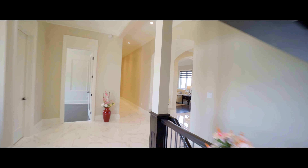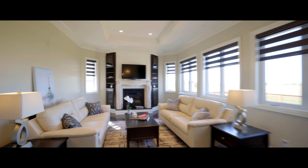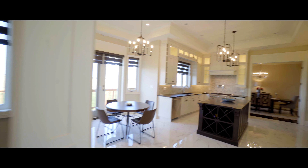Attention to detail — it's what takes an ordinary home and turns it into a work of art. In this 4,000 square foot masterpiece, you'll find a superior craftsman's touch everywhere you look.